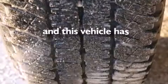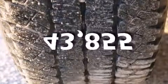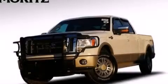This vehicle has less than 44,000 miles. Please call today to reserve this vehicle for a test drive.